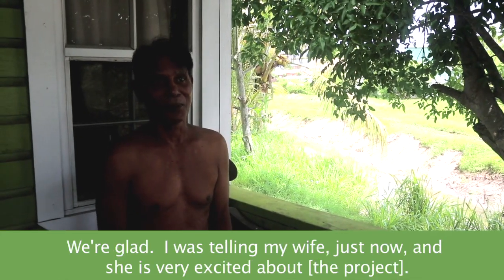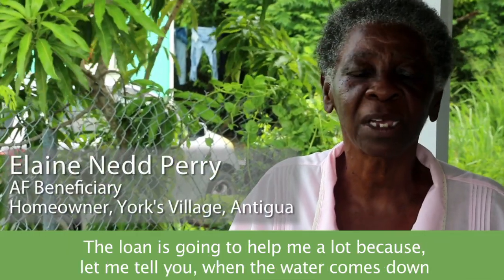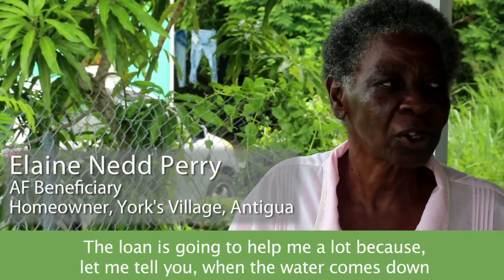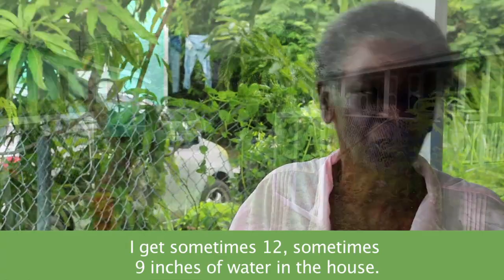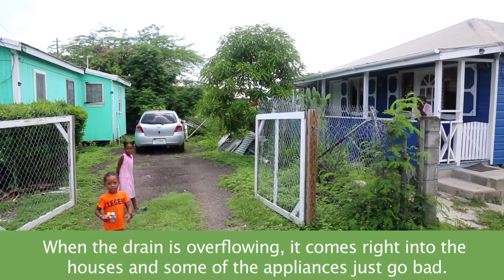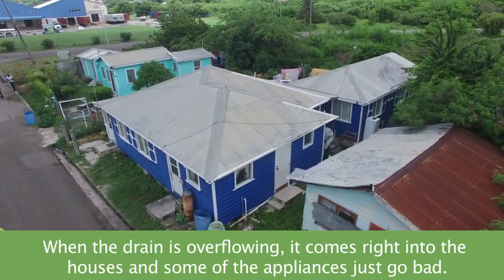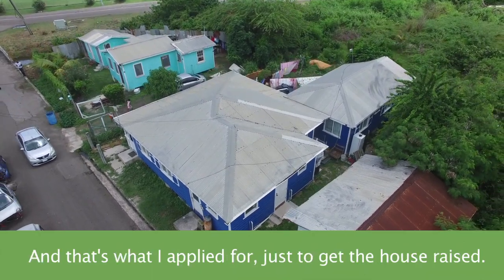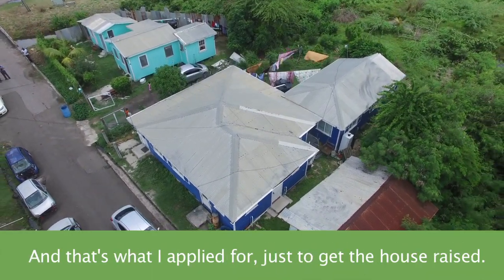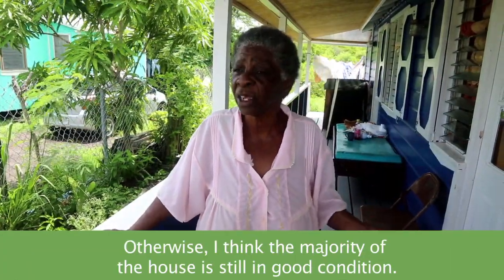I'm glad — I was telling my wife just now and she was very excited about that. The loan is going to help me a lot because, let me tell you, when the water comes down, I get sometimes 12, sometimes 9 inches of water in the house. When the drain overflows, it comes right into the houses and some of the appliances just go. That's what I applied for — just to get the house raised. The majority of the house is still in good condition.